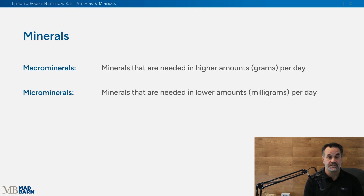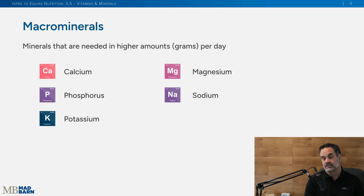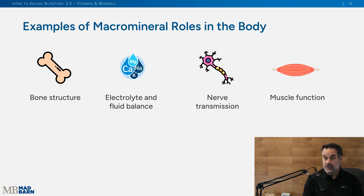When we look at the list of macro minerals, you'll recognize calcium, phosphorus, potassium, magnesium, and sodium. These are important for bone structure, electrolyte and fluid balance, nerve transmission, and muscle function — all playing key roles in your horse's body.